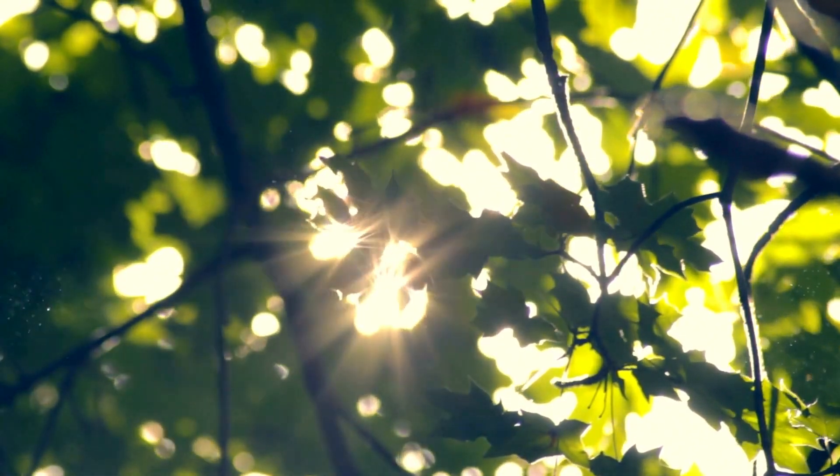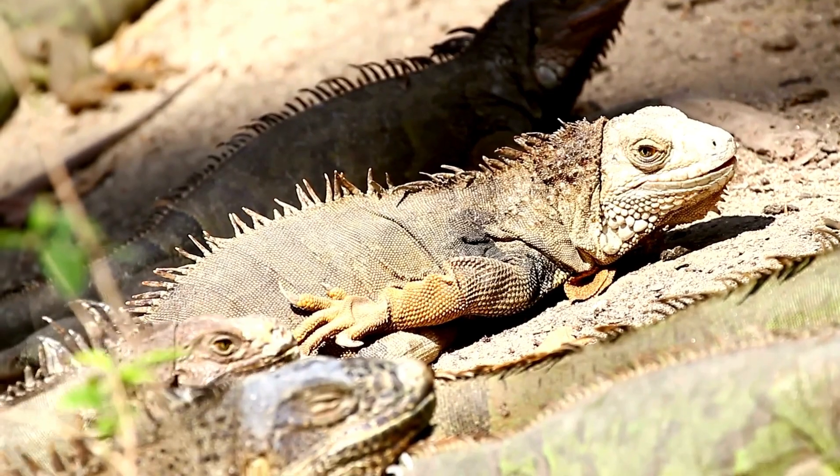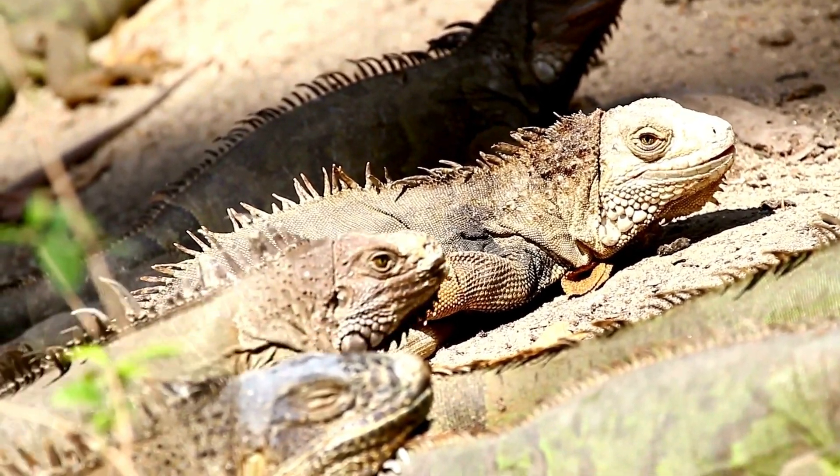They're ectothermic, which means they rely on external heat sources to regulate their body temperature. Sunbathing isn't just a hobby for them — it's a necessity.